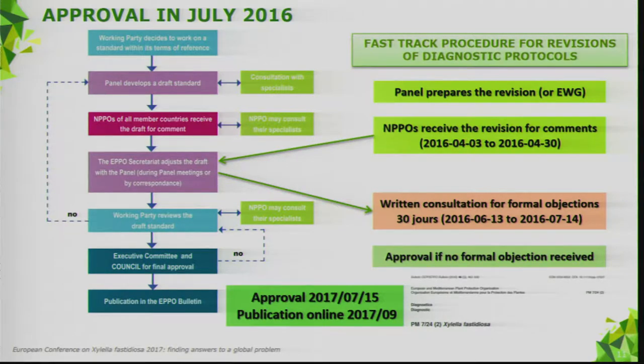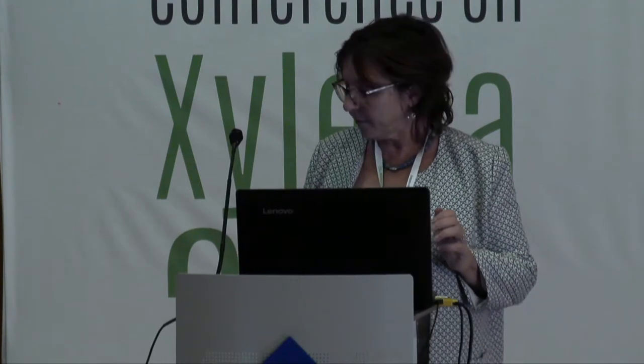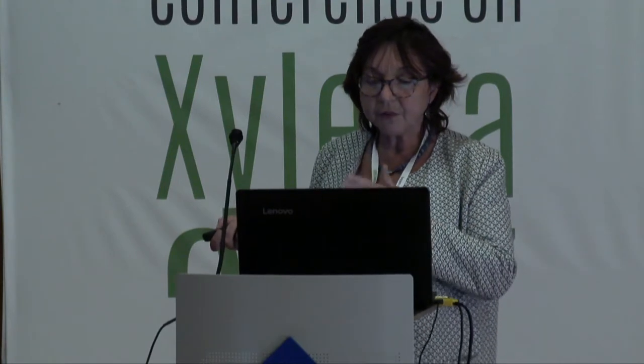After that meeting it was sent for written consultation for formal objection — a formal objection is a country saying it objects to a specific part of the protocol. The revision was prepared in May, sent for country consultation again, and on 15 July 2016 it was approved and published online in September 2016.